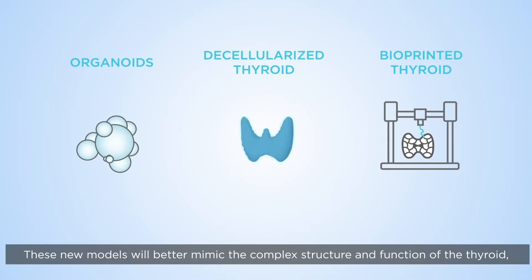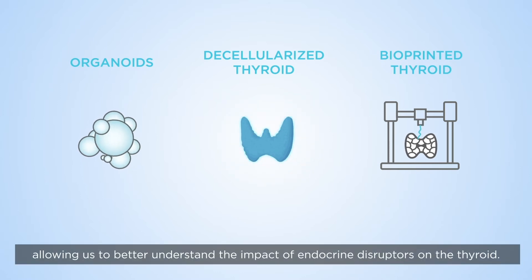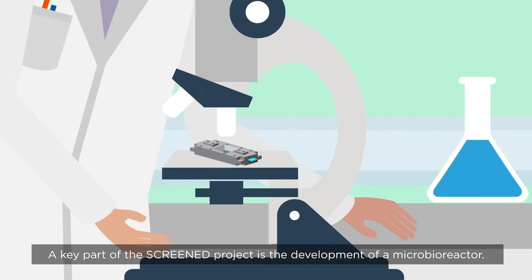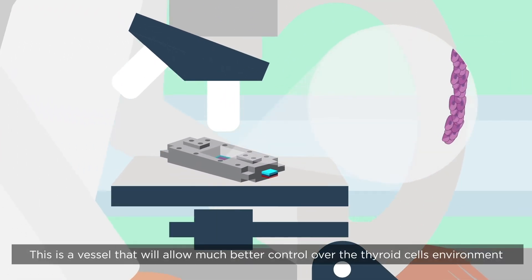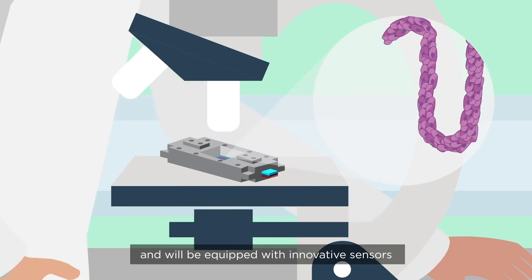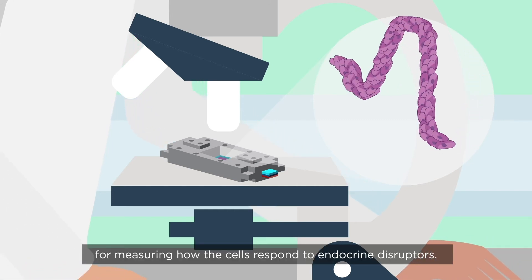These new models will better mimic the complex structure and function of the thyroid, allowing us to better understand the impact of endocrine disruptors on the thyroid. A key part of the SCREENED project is the development of a microbioreactor — a vessel that will allow much better control over the thyroid cell's environment, equipped with innovative sensors for measuring how the cells respond to endocrine disruptors.